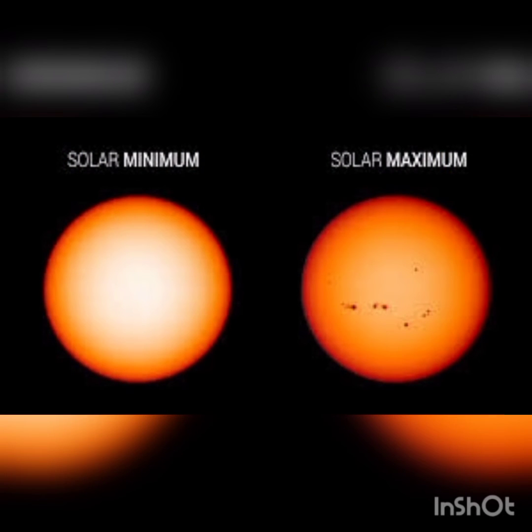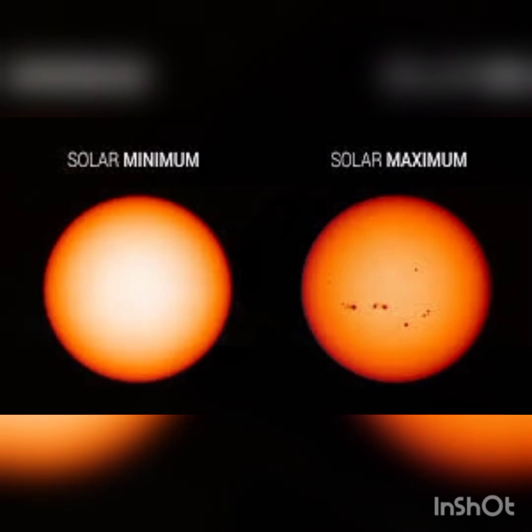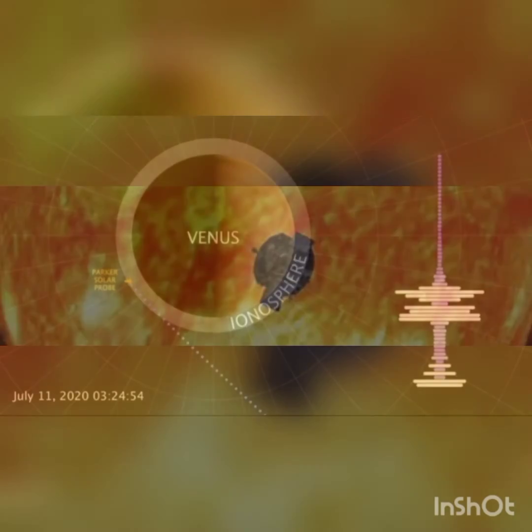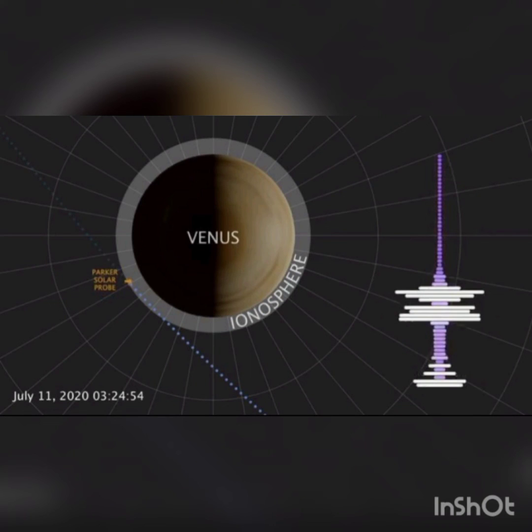But how do we confirm these findings? The only way to confirm these findings was to have direct measurement, and this opportunity was provided by Parker Solar Probe. The Parker Solar Probe flew through the upper atmosphere of Venus six months after solar minimum. The big news is it has confirmed that the ionosphere was much thinner during solar minimum compared to solar maximum.